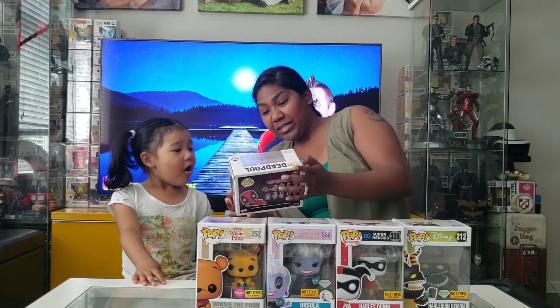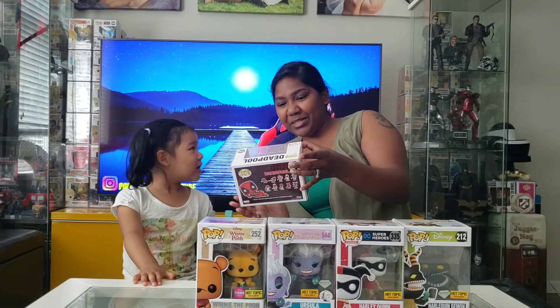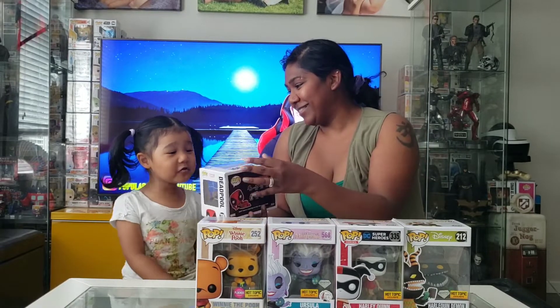Is this the Diamond Collection? It is! I was going to order this for Dada for his birthday but I didn't. I'm glad, save some money. Dada spent his money. It's so sparkly.